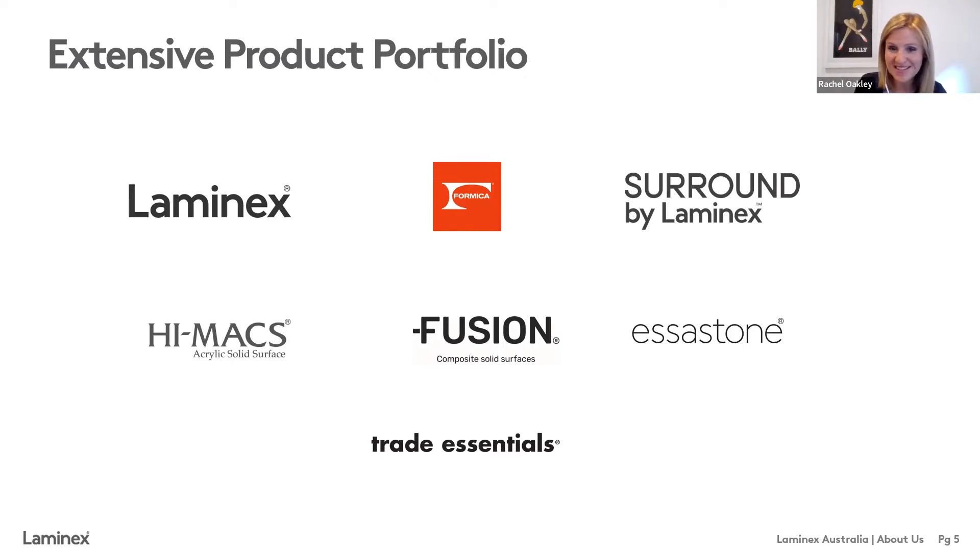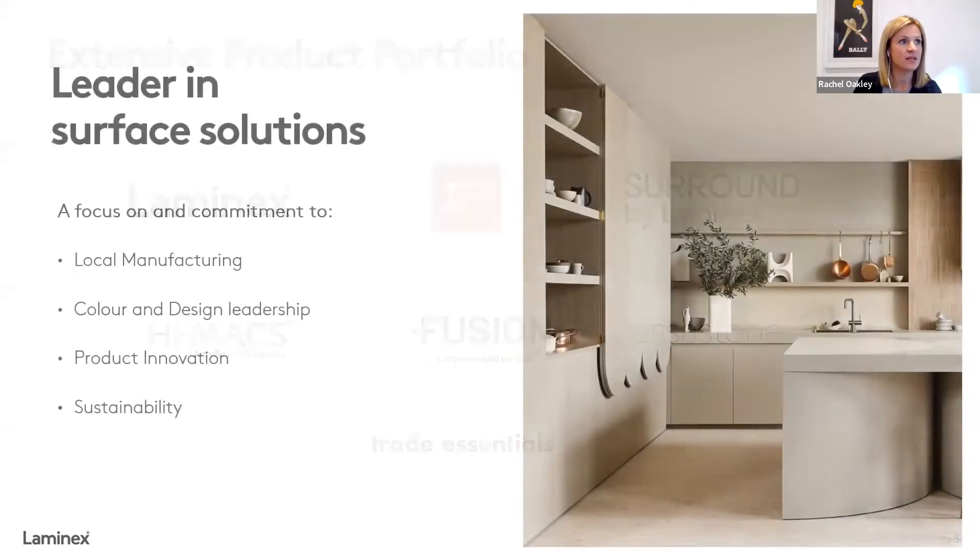As you can see, whilst we're known as Lamin-X laminates, we are so much more than that — and that's what keeps us focused on being a leader in surface solutions. Laminates are a core part of who we are, but we want to offer the right range of surface solutions to the industry. What really keeps us focused is our ongoing commitment to local manufacturing, staying at the forefront of colour and design, product innovation beyond colour and texture including functionality, and all underpinned by a focus on sustainability and reducing our environmental impact.